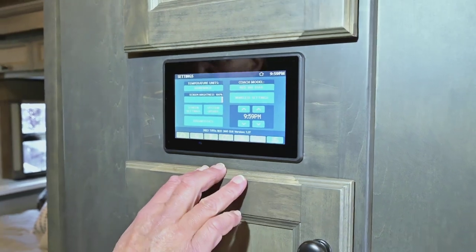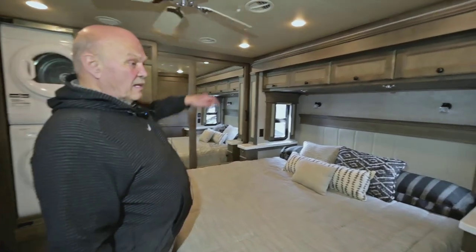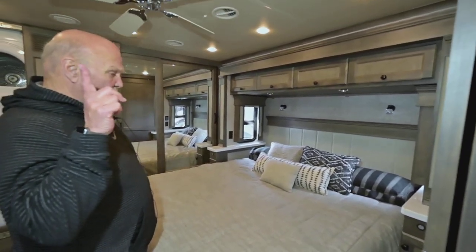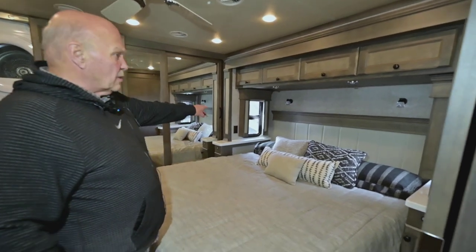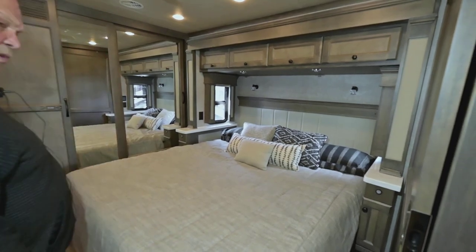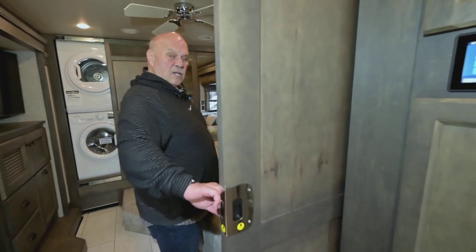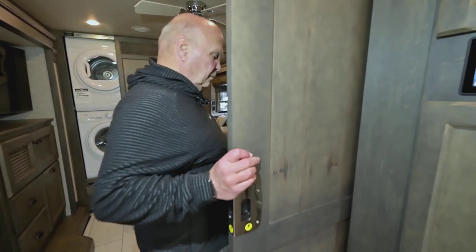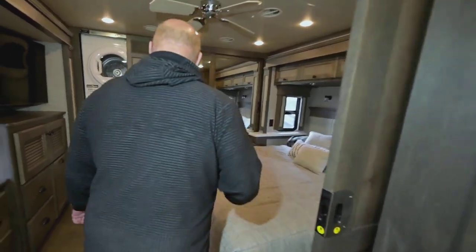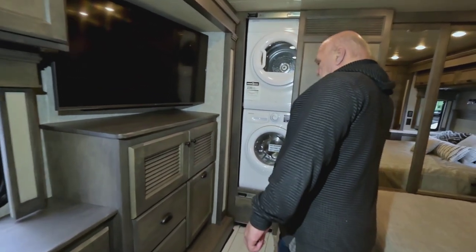Back here you have a king size bed and a ceiling fan. You've got the fantastic fan too, so if you just want whatever air you're in coming across you, just open the windows a little bit. They always put 110 in the cabinet for a CPAP. You've got a nice solid door — the bedroom's really private in this model. And then you've got a washer/dryer and closet across the back.